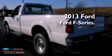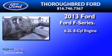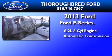This is a brand new 2013 Ford F-Series. It features a 6.2-liter, 8-cylinder engine and an automatic transmission.